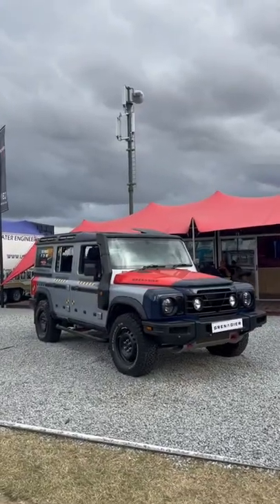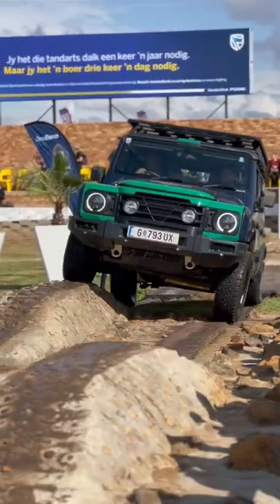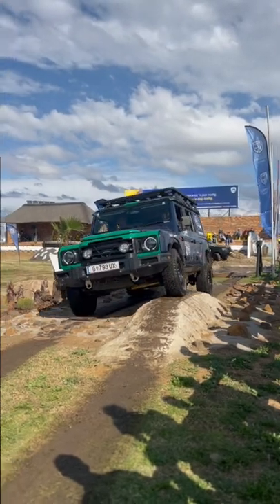You've never seen a BMW shifter in an interior like this before. It may look like a Defender, but this is the new INEOS Grenadier — and its whole existence is based off someone being pissed off about the old Defender being discontinued.